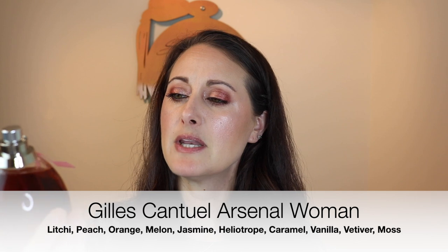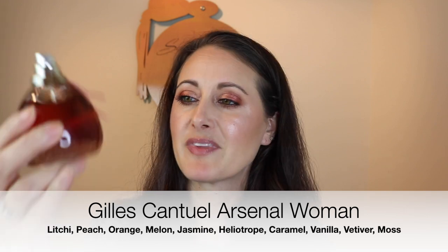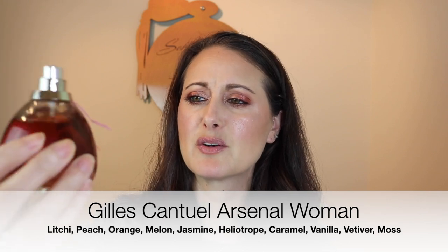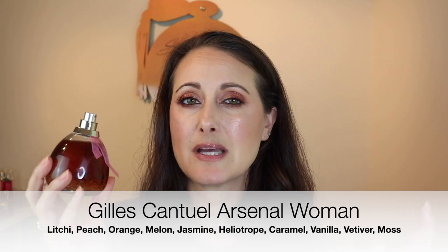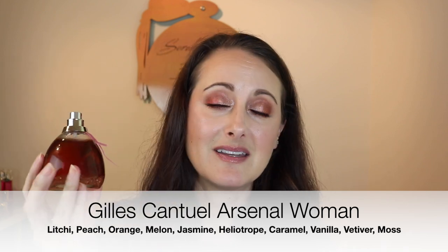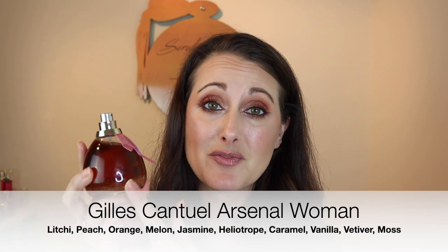The first one we're going to talk about is this one here. This is a fragrance from Giles Cantuel and it is called Arsenal Women. I love this bottle — it's got all these pretty little brown beads in the bottom. To me, this smells like caramelized berries. It's got some berries in the top, some light florals in the middle, and then it's got caramel in the base for sure. It smells like really beautiful, warm caramelized berries. This is a great transition fragrance.